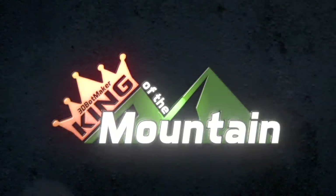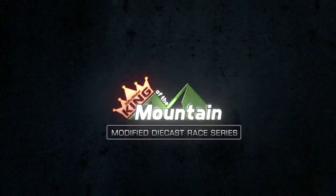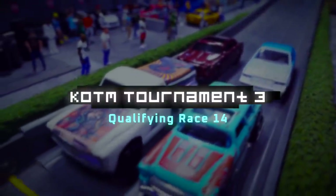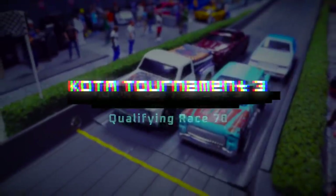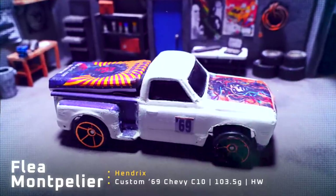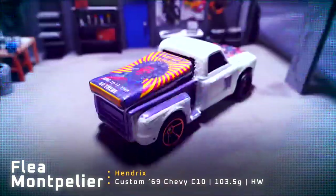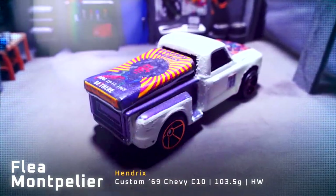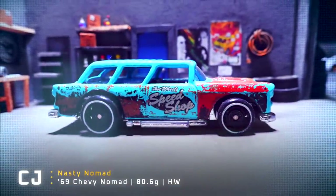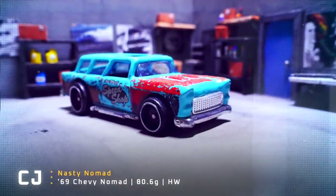King of the Mountain. First up tonight we have Flea Montpelier driving the Hendrix, a custom 69 Chevy C10 truck weighing 103.5 grams. Up next we have CJ driving the Nasty Nomad, a 1969 Chevy Nomad weighing 80.6 grams.